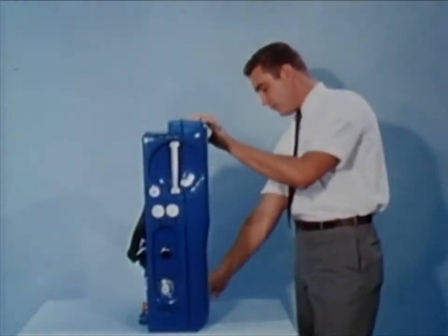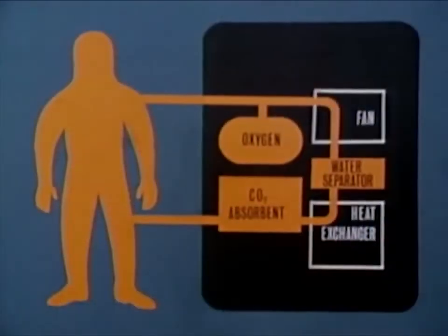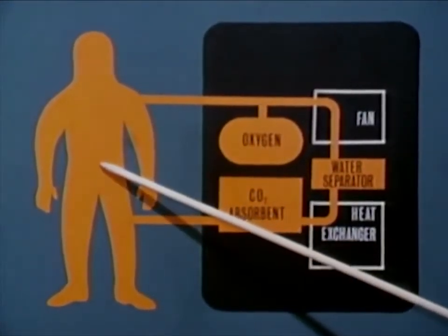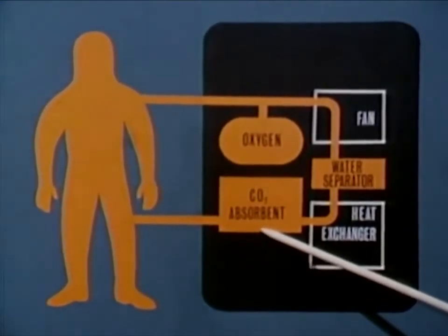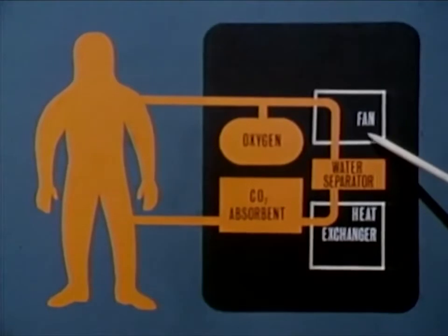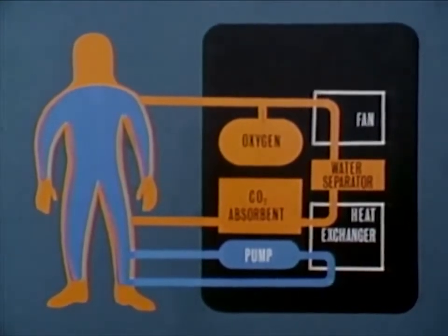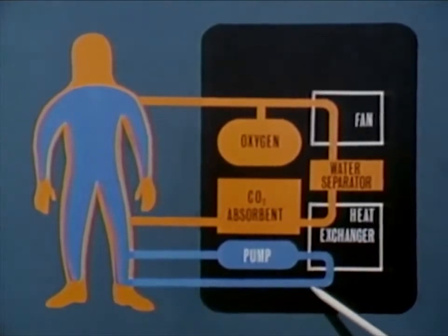The portable life support system weighs approximately 50 Earth pounds and will be used on all extravehicular missions. As shown in this schematic diagram, oxygen is fed into the pressure garment assembly where it picks up carbon dioxide, heat, and moisture. The expired gas then passes through a carbon dioxide absorbent, through a heat exchanger where the gas is cooled, and through a water separator which removes moisture from the gas stream. A fan maintains continuous gas circulation. The backpack also contains a water circulation system for removing the excess body heat picked up by the liquid-cooled undergarment. An immersed pump maintains a constant flow of liquid through the heat exchanger.